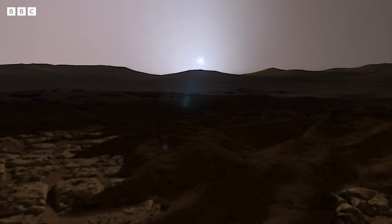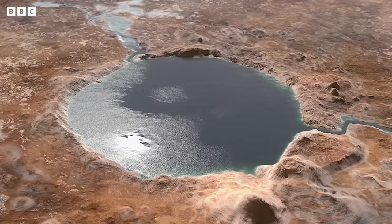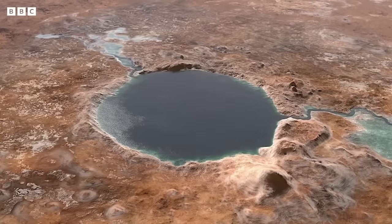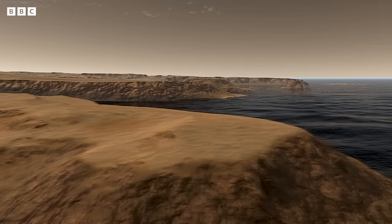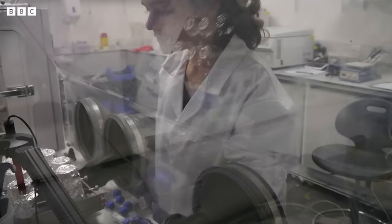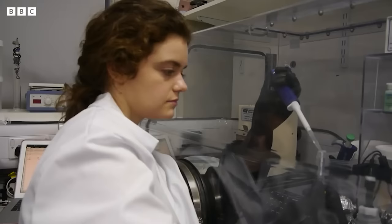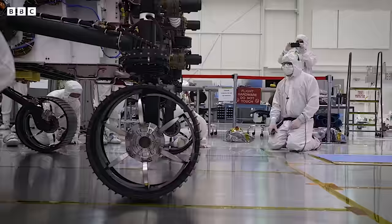Where Perseverance is sat is a crater called Jezero. It was selected because it combines two key indicators of water in one site. Deltas form where a river flowing across the surface of a planet carries churned-up sediments, and as soon as it reaches an open body of water like a lake or ocean, it dumps all of that sediment load. What makes the Perseverance mission so exciting to me is that for the past four years it was the carbonates found in its delta that I was trying to recreate in my lab.